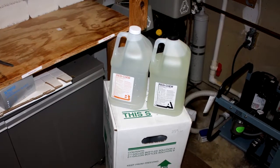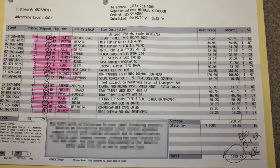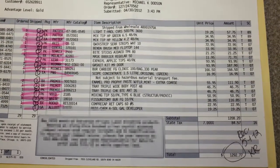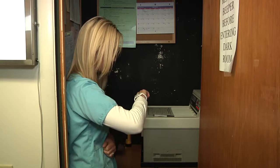Before Dr. Ramos upgraded from film to scanX, the practice was cluttered with bottles of toxic chemicals. Now those bottles are a thing of the past. Even better, Dr. Ramos is no longer purchasing them: 'We used to spend thousands of dollars on chemicals and supplies for our developer. I don't miss writing those checks anymore.'